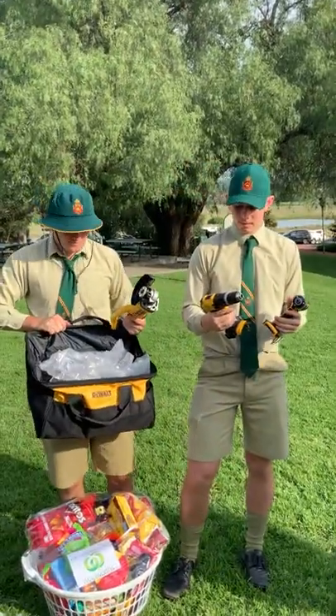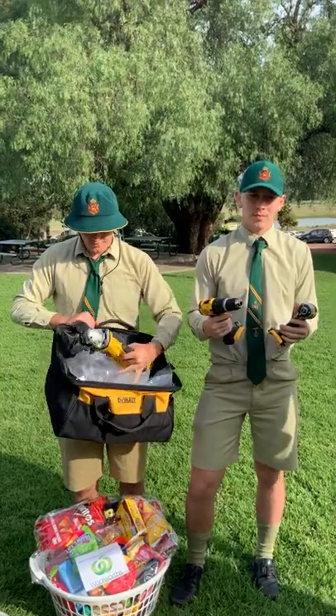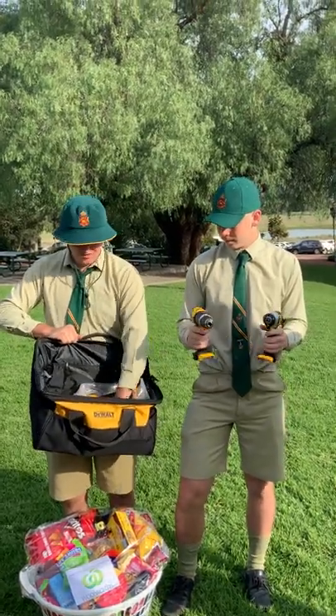And then with Mitch and Zach here we have a variety of DeWalt tools — drills, grinders, and batteries as well.